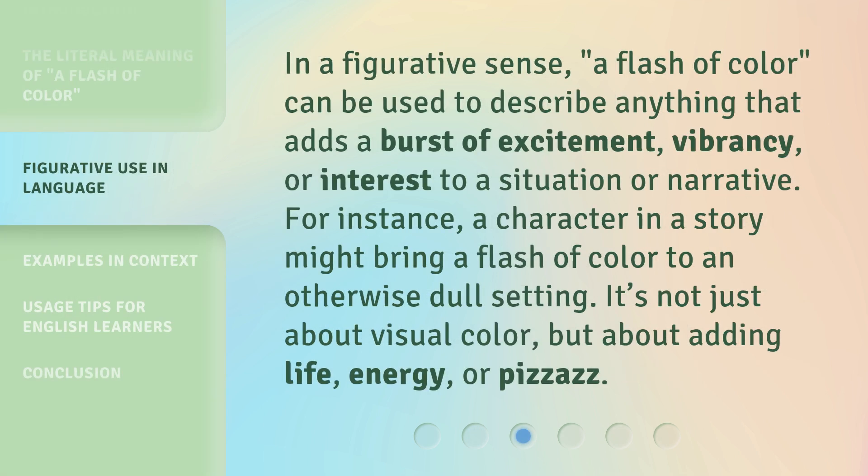In a figurative sense, a flash of color can be used to describe anything that adds a burst of excitement, vibrancy, or interest to a situation or narrative. For instance, a character in a story might bring a flash of color to an otherwise dull setting. It's not just about visual color, but about adding life, energy, or pizzazz.